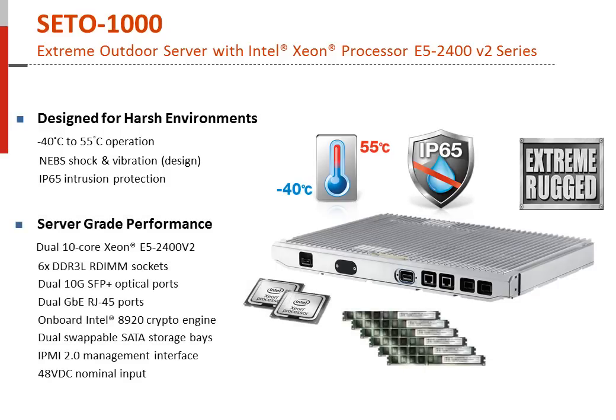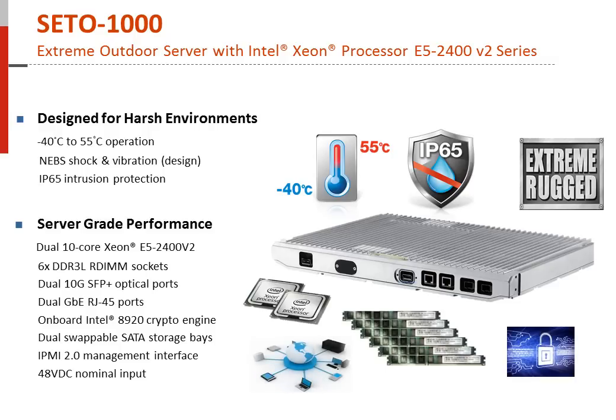This extreme outdoor server is a one-of-a-kind computing device, powered by two of the latest Intel Xeon E5 processors, supports up to 96 gigabytes of memory, and features multiple I/O options. With dual hot-swappable SATA storage bays, the SETO-1000 enables virtualized cloud server applications at the edge of mobile networks.